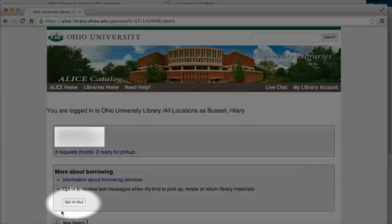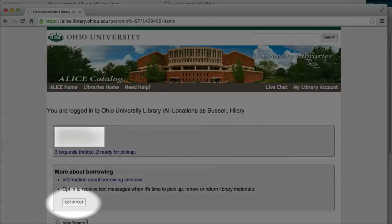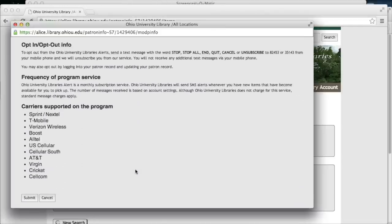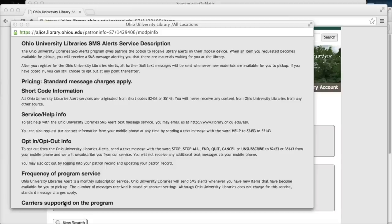To sign up, click on the opt-in/out button, which opens up a new window. You can take a look at the terms and conditions and also check that your cell phone carrier works with this program.